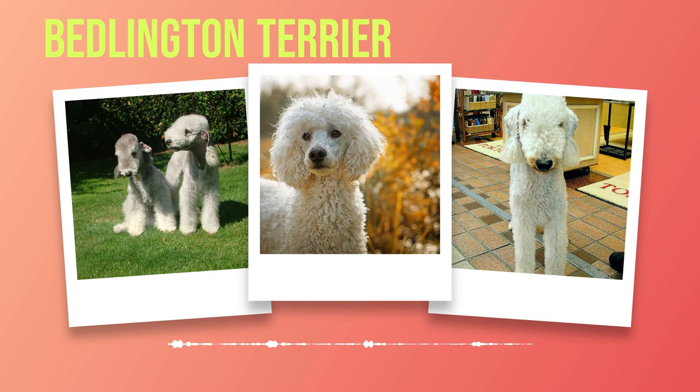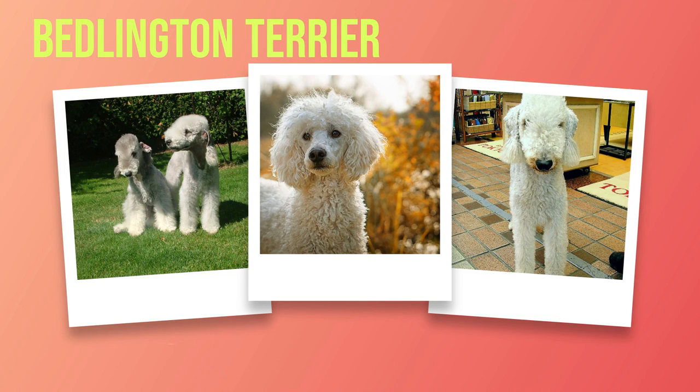Grooming a Bedlington Terrier is an art form in itself. Their unique coat requires regular brushing to prevent matting and occasional professional grooming to maintain its shape. The curly hair also minimizes shedding, making them suitable for individuals with allergies. In terms of exercise needs, Bedlington Terriers are moderately active dogs that require daily walks and playtime for mental stimulation and physical fitness.